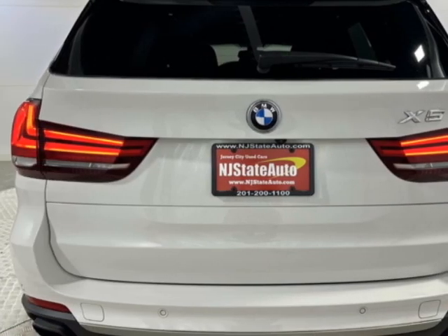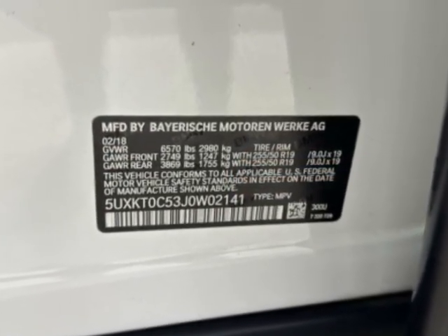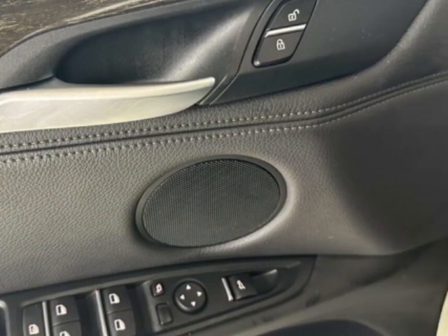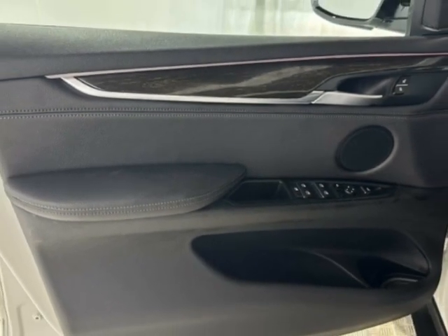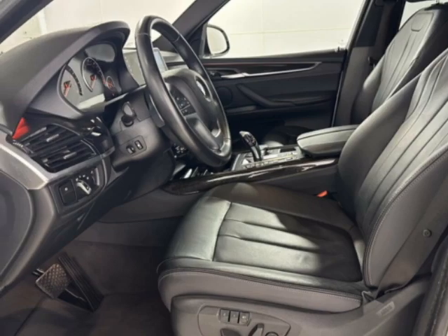Another great feature is that this vehicle is a hybrid. Additional options for this vehicle include power steering, navigation system, sunroof, and driver airbag. Call 201-200-1100 or email our friendly sales staff today to schedule a test drive.